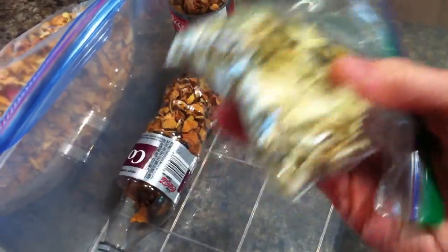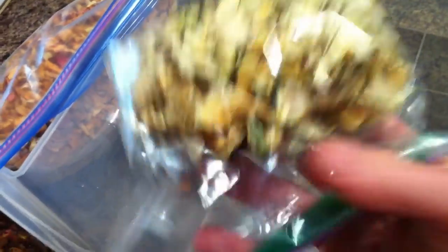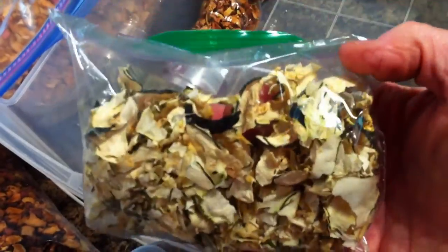Oh yeah, this is some zucchini. Nobody knows what to do with zucchini, but I just sliced them thin, put them on the same tray, and put them out in the sun in my hot car.